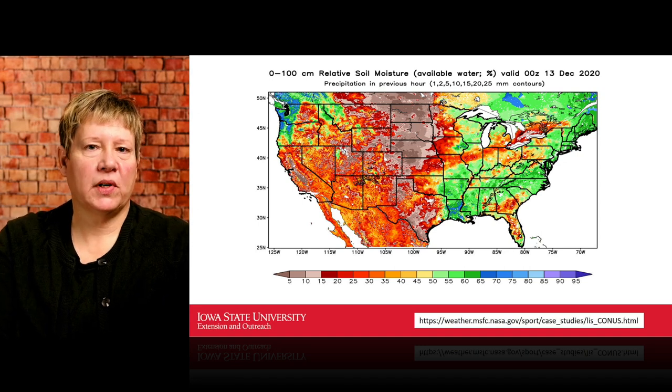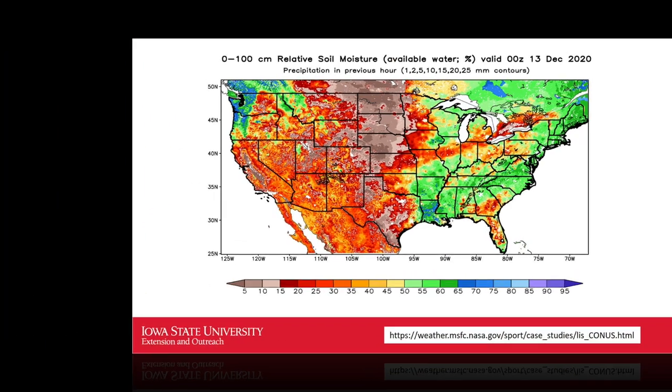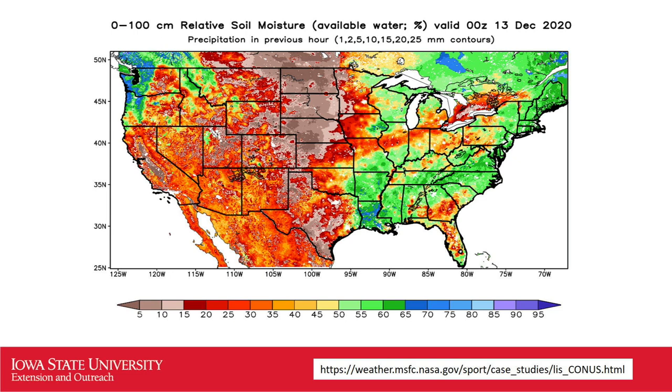For a larger perspective, this is the 0 to 100 centimeter relative soil moisture map — available soil water in percentage — as of December 13th, 2020. Zero to 100 centimeters is 40 inches of soil depth. The dry areas show up in northwest Iowa, but they expand greatly into the plains states, parts of Texas, and the entire southwestern corner of the United States is fairly dry at this point.